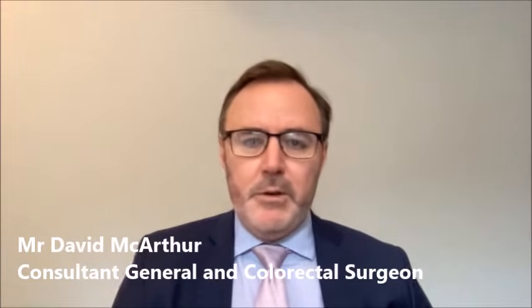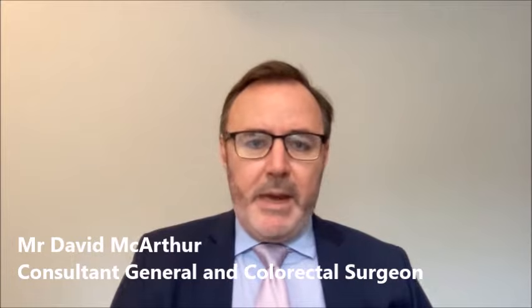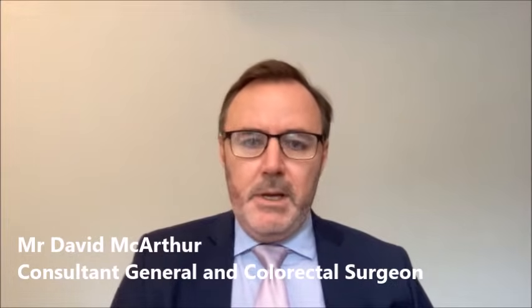Hello, my name is David McArthur. I'm a consultant general and colorectal surgeon working in Birmingham and Solihull. My main NHS practice is at University Hospitals Birmingham, and I have a private practice in Solihull and Birmingham.